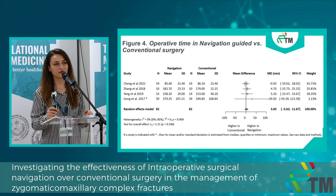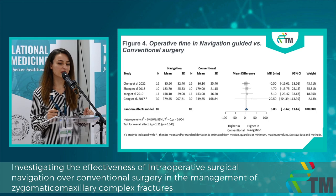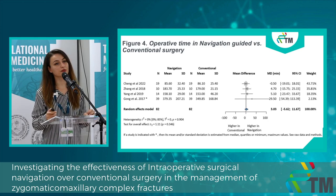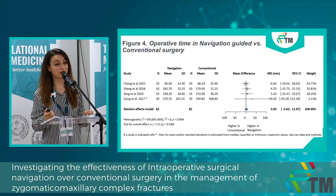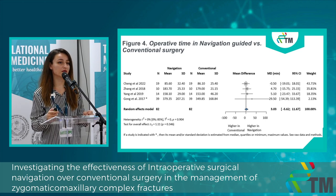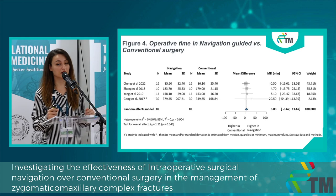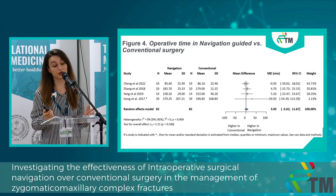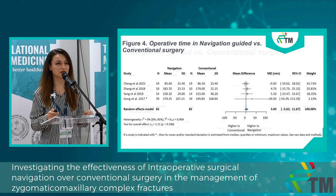On the next figure, we investigated the operative time in navigation-guided and conventional surgery. To our surprise, the actual surgery took longer in the navigation group than the conventional one. It was not a big difference, but usually we would expect surgery to last less time with navigation-guided than conventional surgery, or at least that is what we anticipated.